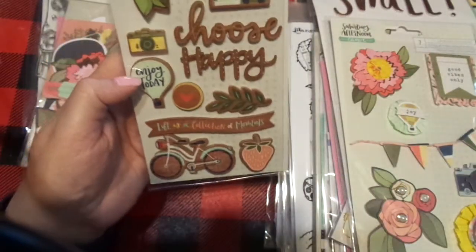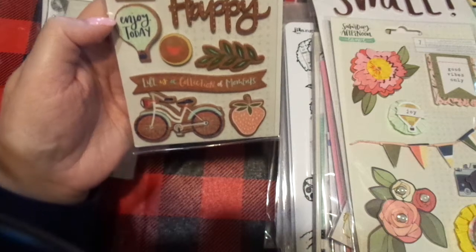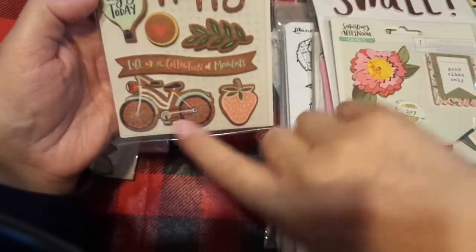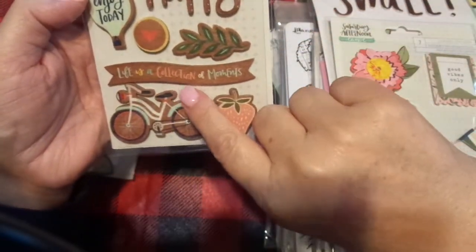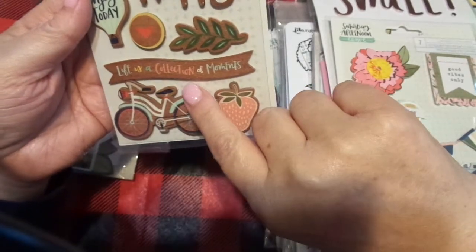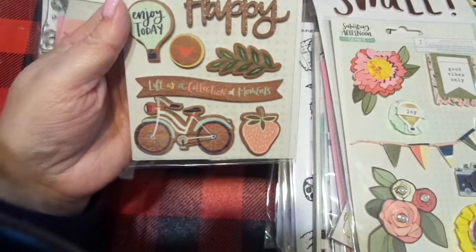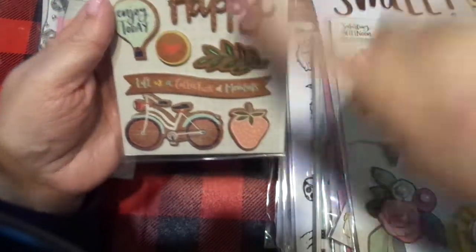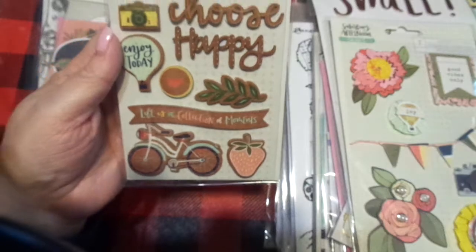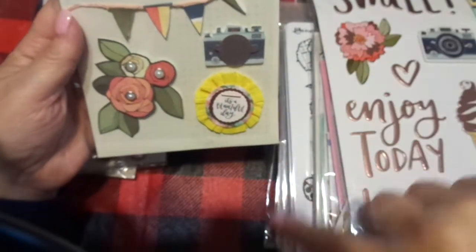I also chose this in the same line. This is, again, Saturday Afternoon, and I love this. It says 'Choose Happy' — 'Life is a collection of moments.' Enjoy today. Cameras, bikes, everything. It just looks like New England to me, and these houses, it just fits. I thought these were charming. I'll take these on the trip.